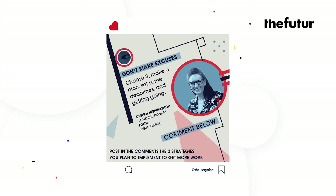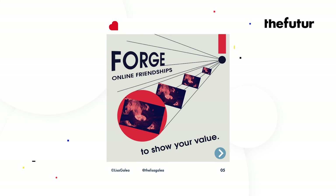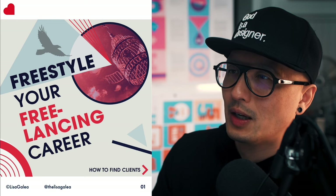Don't make excuses — choose three, make a plan, set some deadlines, and get going. The design inspiration is constructivism. Comment below: post in the comments the three strategies you plan to implement to get work. So there's free, flip, favor, form, forge, friend, and find — six F's.